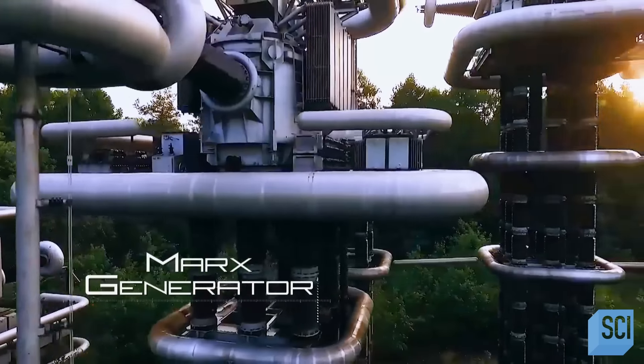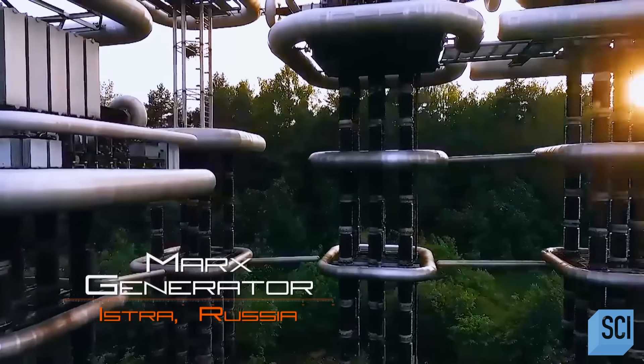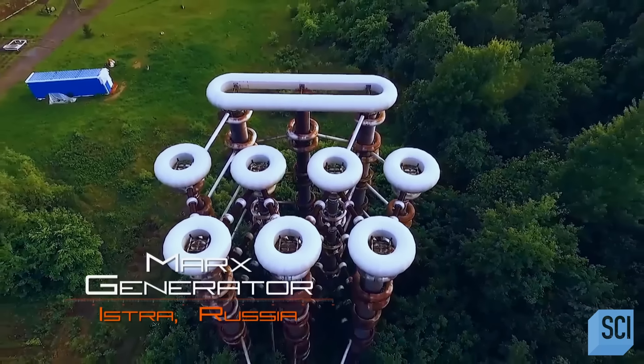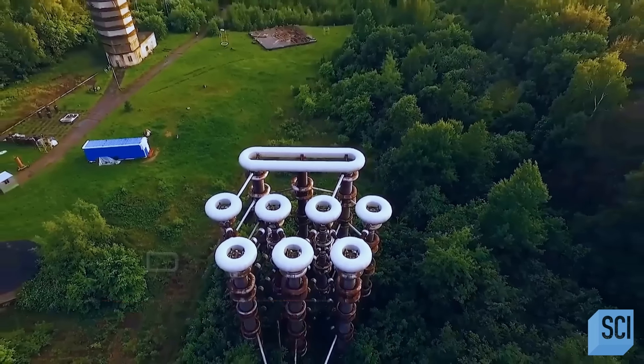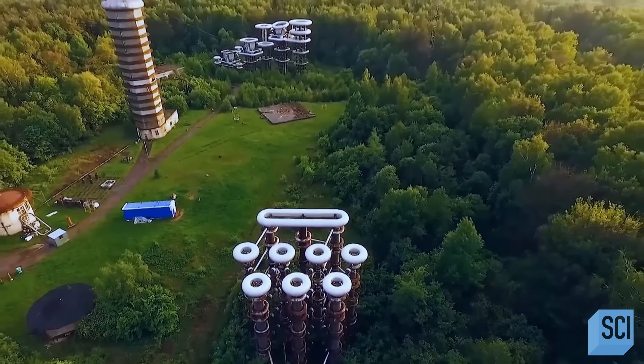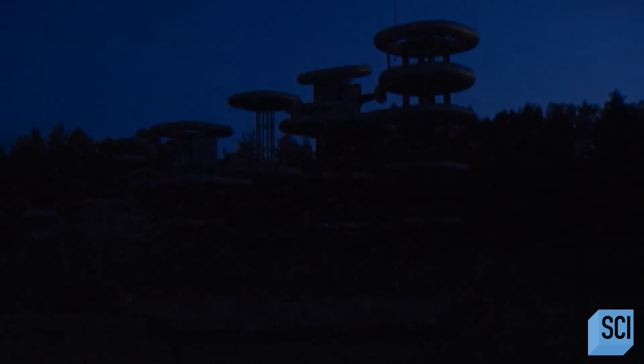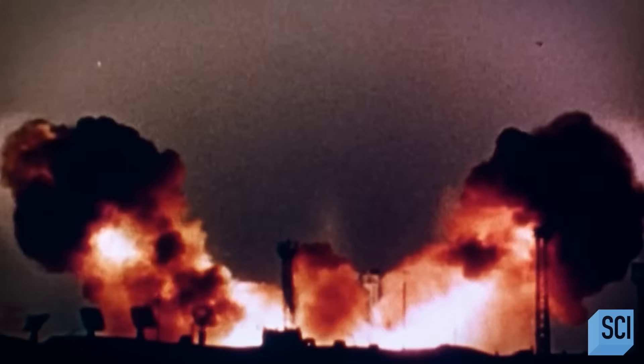Hidden among the forests in Istra, outside of Moscow, is a series of bizarre metal structures called the Marx Generator. Designed to generate artificial lightning, this machine has one singular purpose: to strike down incoming American missiles.